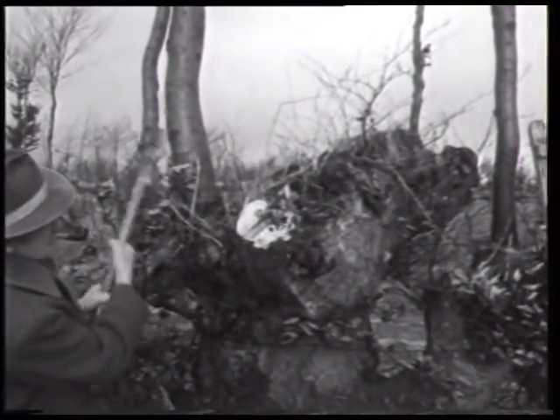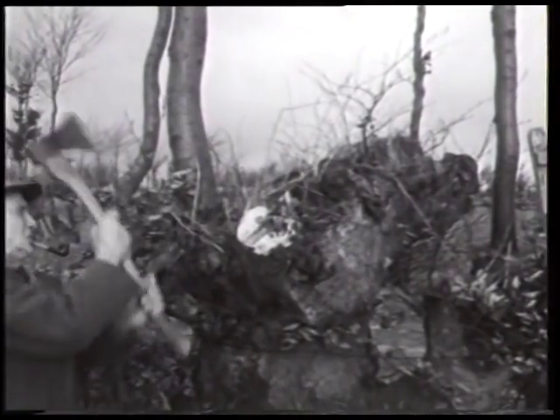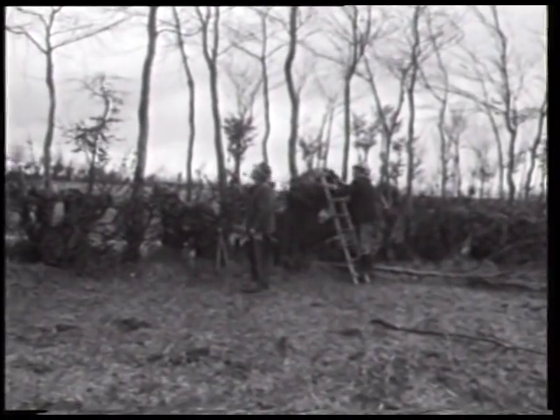Nach dem Absägen der Stämme wird die Schnittfläche mit der Axt zu den Kanten hin abgeschrägt, damit sich kein Stauwasser bilden kann.